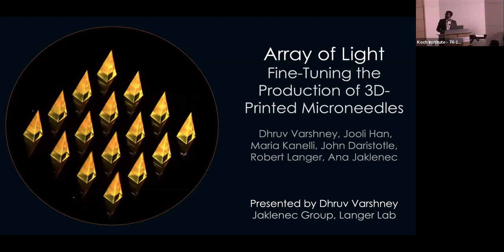Hi, everyone. My name is Drew Varshney, and I am a technical associate in the Jeklinic group of the Langer Lab. Today we will be presenting over our array of light, fine-tuning the production of 3D-printed microneedles. In this image, you see 3D-printed microneedles from the highest resolution 3D printer in the world, the Nanoscribe.